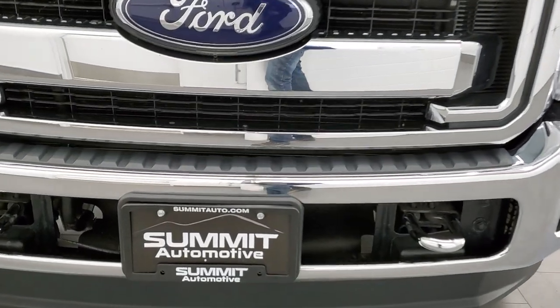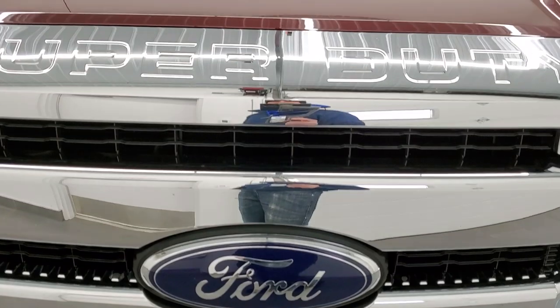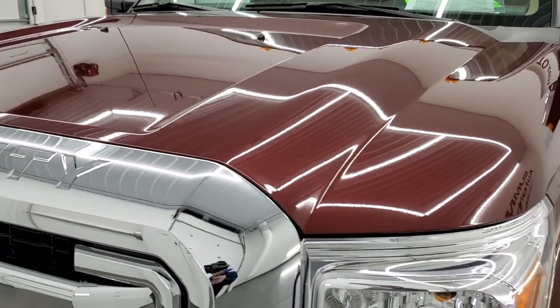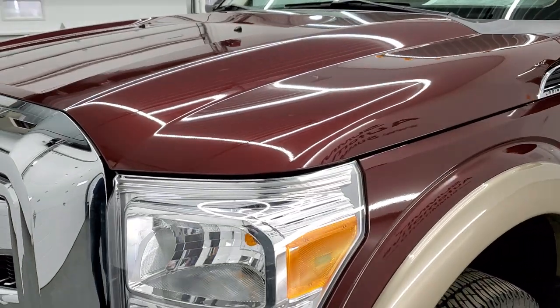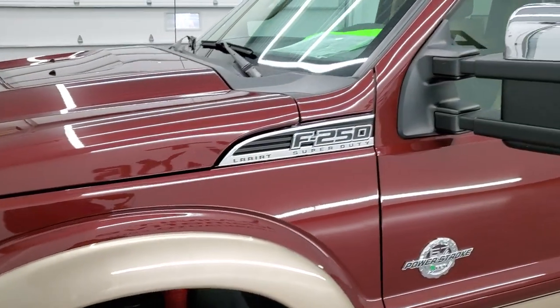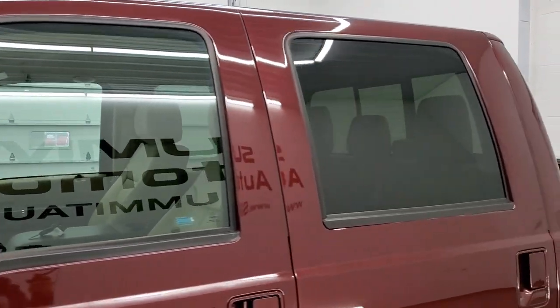We're going to go all the way around in this video — underneath, start it up, look under the hood, and check out the interior. The color is autumn red over pale adobe, and we shoot all of our videos in 1080p, 60 frames per second.